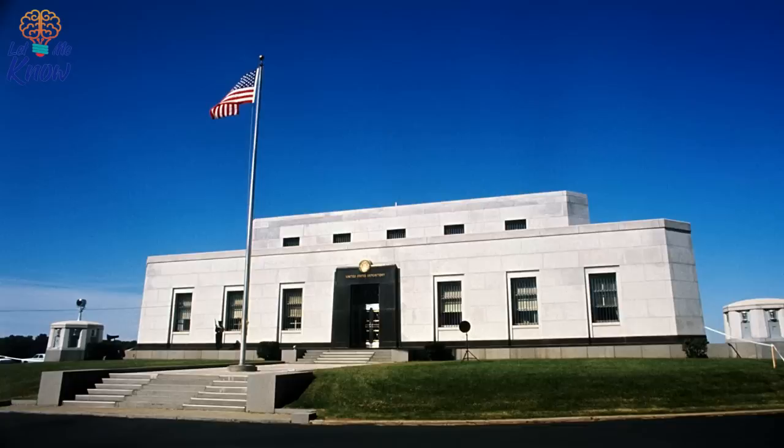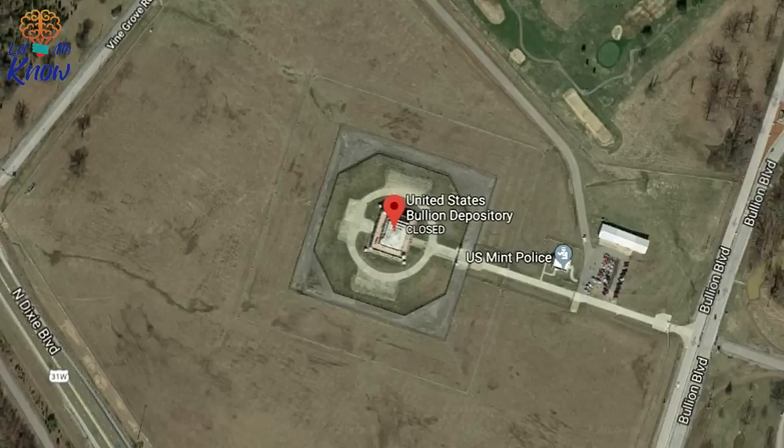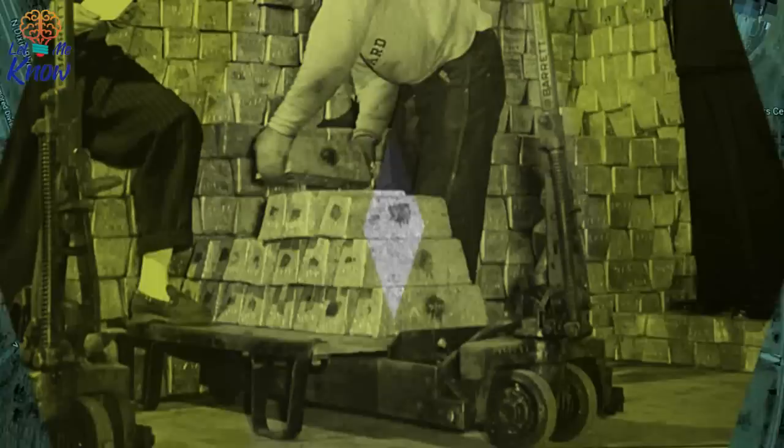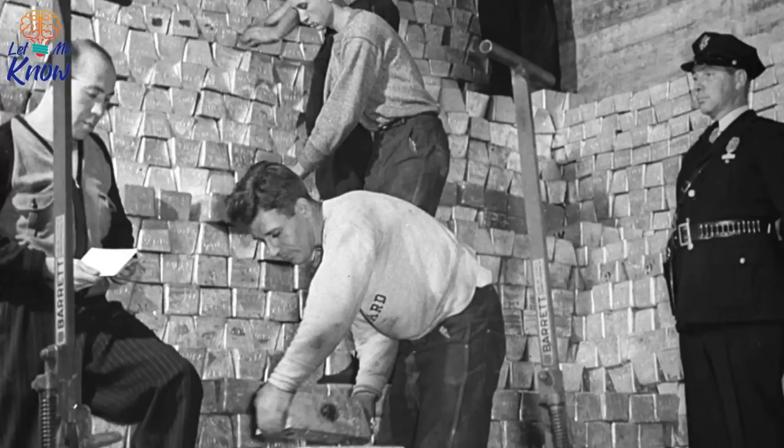Once the building was complete, the next problem was how to get the gold there. It couldn't be flown in because it was just too heavy, so the United States Mint — the body in charge of the depository — hit upon a brilliant idea: they'd post it. Unsurprisingly, the bullion wasn't sent by the everyday method. The gold was transported to Fort Knox aboard trains with machine guns mounted, then loaded onto trucks escorted by a brigade of US cavalry for the last part of its journey. Nobody was taking any chances with that much loot.